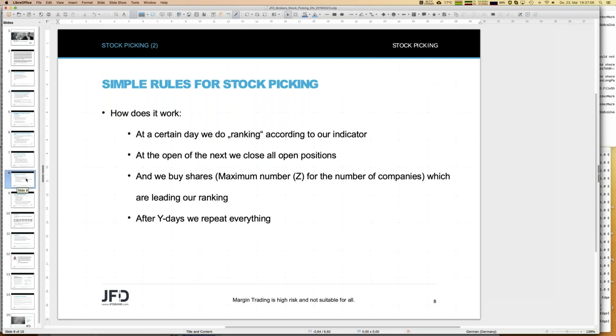We invest in exactly those top companies — say ten — take our money, distribute it equally in tenths, and buy the appropriate number of stocks. So internally we do an equal weight among those ten selected companies, that's all. It's just the ranking list and a maximum number of companies to invest in: top five, top three, or top ten. Then after Y days we repeat everything — similar to the equal weight index rebalancing. Quite easy: every two months, do the ranking and reallocation, and that's it.